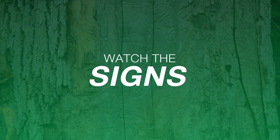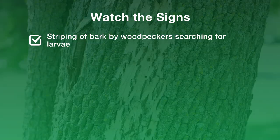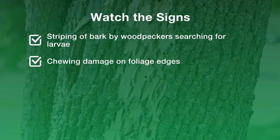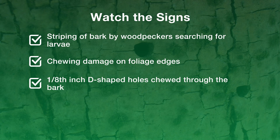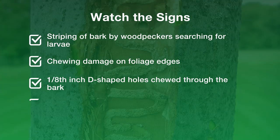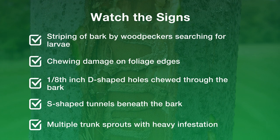Watch the signs. Other signs to look for: striping of bark by woodpeckers searching for larvae, chewing damage on foliage edges, one-eighth inch D-shaped exit holes chewed through the bark by emerging adults, S-shaped tunnels beneath the bark, and multiple trunk sprouts with heavy infestations.